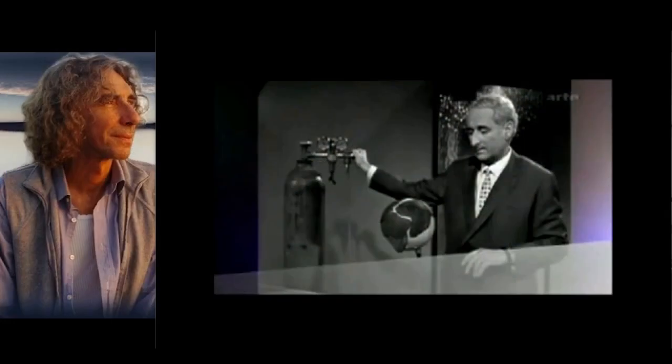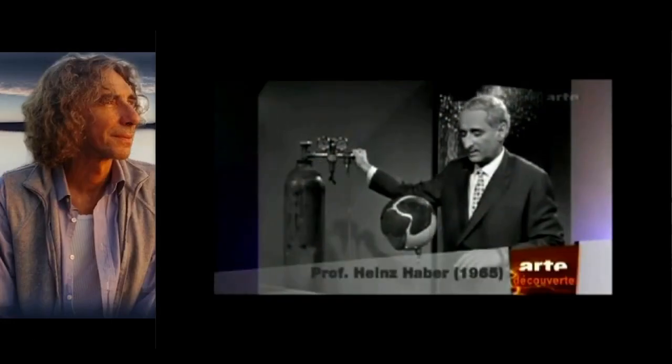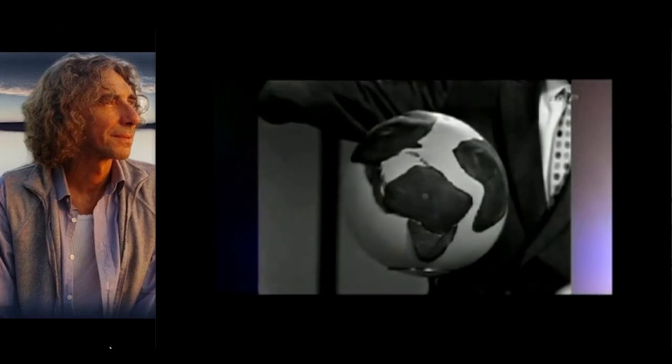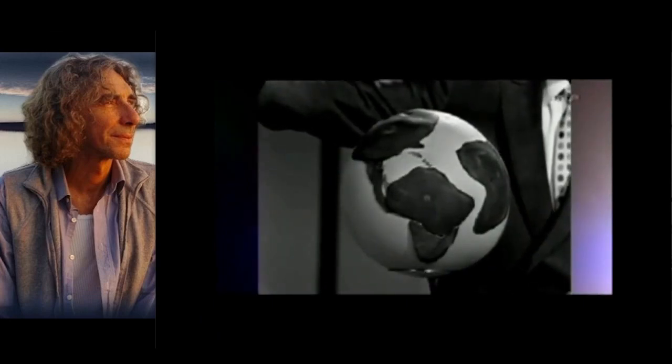And in fact, here is a leading German geologist, Professor Heinz Harber, on German television, trying using gas in a balloon to explain what we just saw in computer graphics.